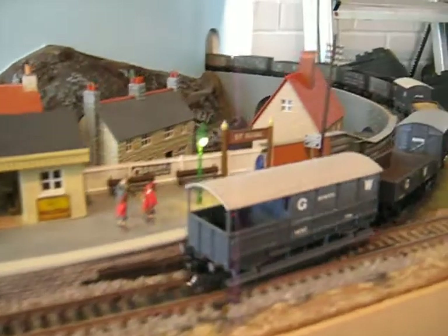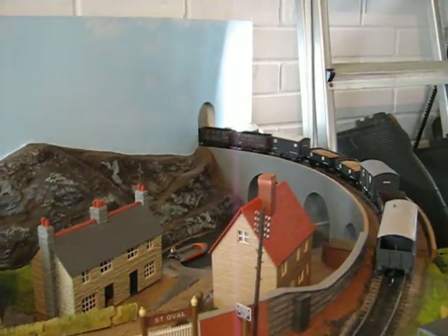All running quite smoothly. All that lot are KD fitted.